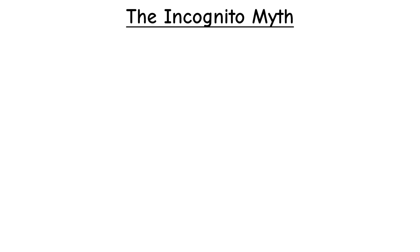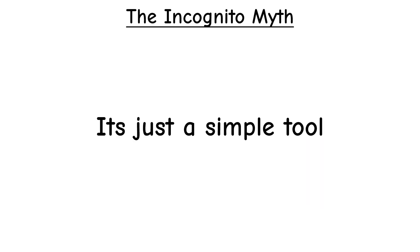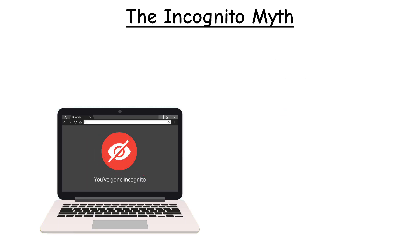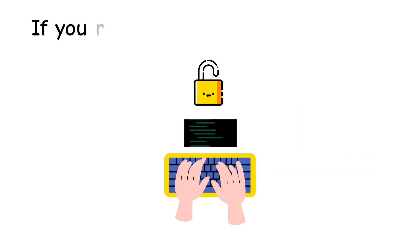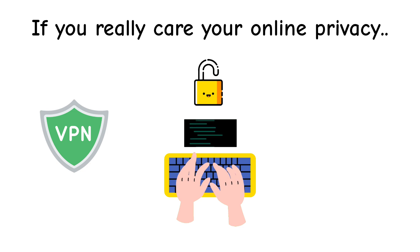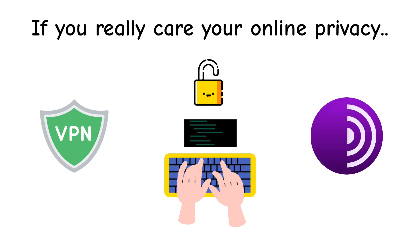Here's the big picture: incognito is not a magic invisibility cloak. It's just a simple tool to stop your browser from saving history, cookies, and logins. It hides your activity from people on your computer, but not from the internet. If you truly want online privacy, you'll need stronger tools — a VPN to hide your traffic from your ISP, or the Tor browser if you need maximum anonymity.